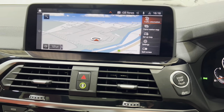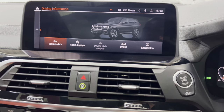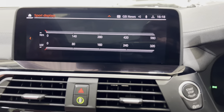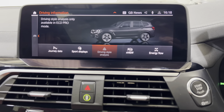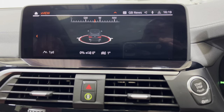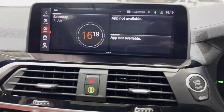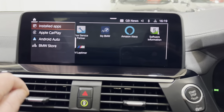If we go into menu, car, driving information, journey data, sport displays, you've got the four-wheel drive view and energy flow as well. Your communication, your nav, apps — if you want to link up — oh there we go: Apple CarPlay and Android Auto. I won't start that because it will shut the video off.